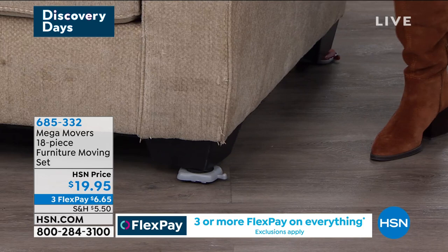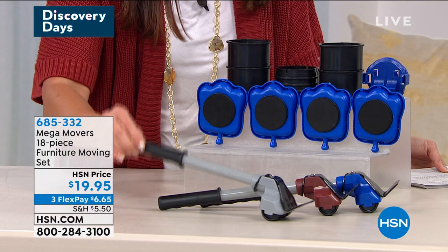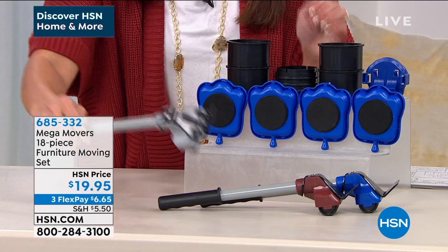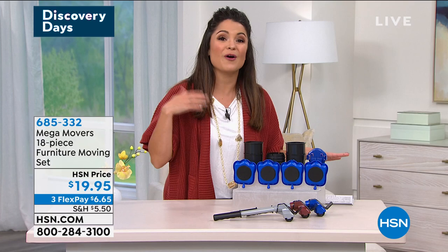For $19.95, you're getting the whole 18-piece set — that's a tremendous value. These are the little levers; the lever can lift up to 660 pounds. You get these little risers, because you may have a piece of furniture that's low or high to the ground, and that's how you stack it up and use this lever to the perfect height. Then you slide these little guys underneath each of the legs, and now you're moving on carpet, tile, or hardwood.